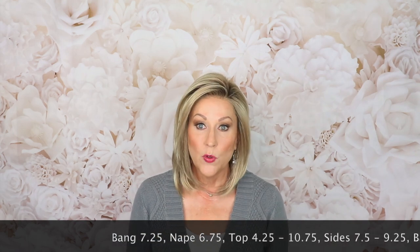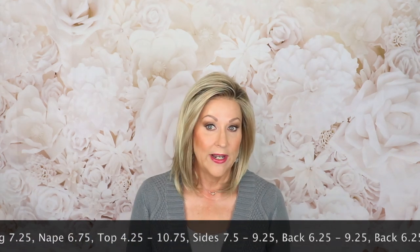The bang on this one is 7.25 inches — it's a nice long bang; you could trim it if you'd like. The nape is 6.75 — let me show you the back.